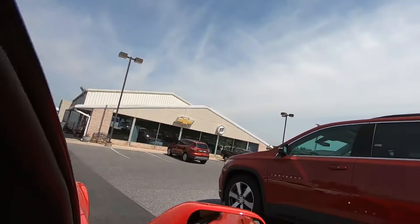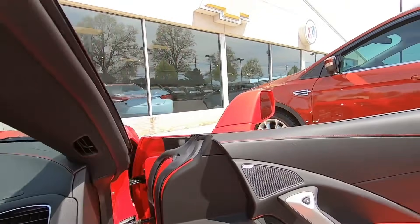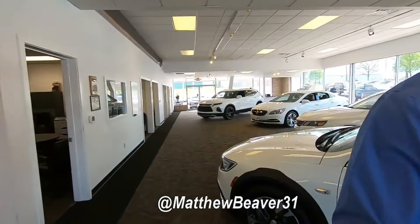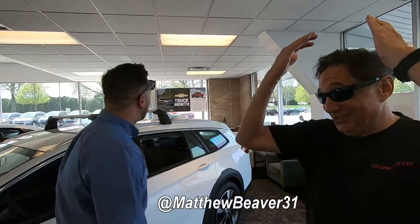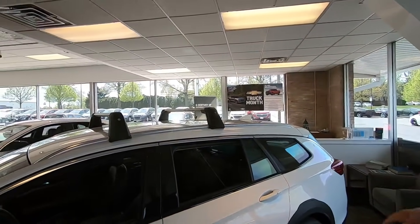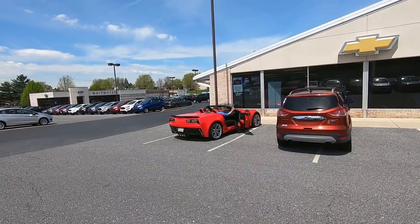Somebody buy some vets from Whitmore — Matt needs to sell some vets. That was a great drive, buddy. That was awesome — that was only the beginning. You need to get over a thousand miles so we can let this thing rip. Look at that color and the chrome — the way the chrome accents the red. What's up dude? Top down? Oh yeah, we're enjoying it. Beaver is over here showing Rich how to do the comfort entry and exit for the Corvette — it puts the seat all the way back and the wheel all the way up.